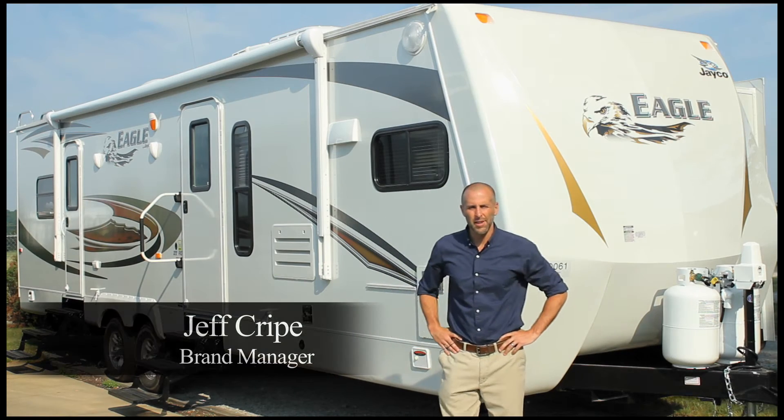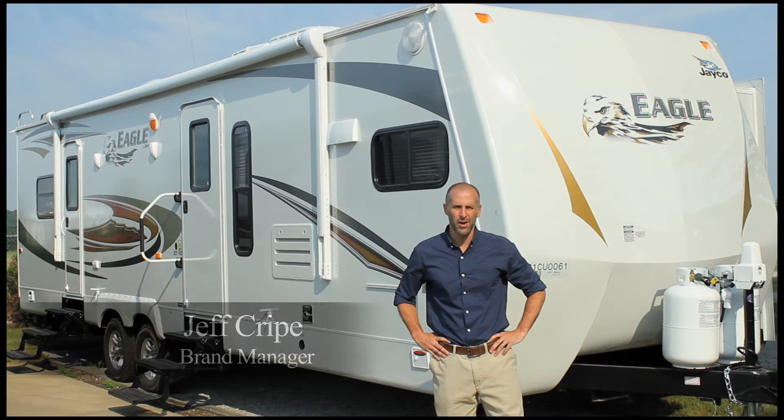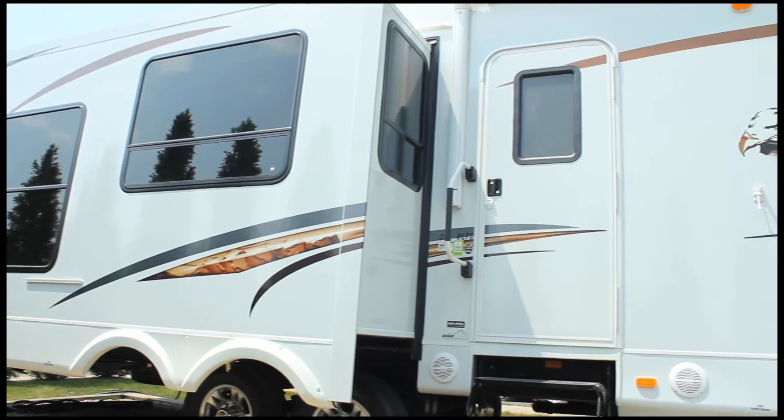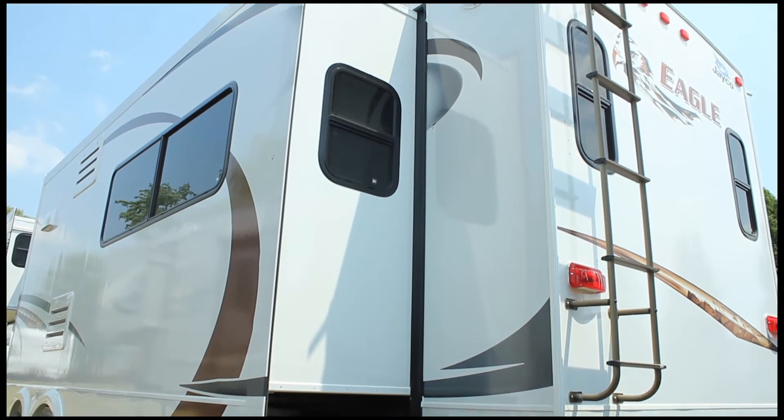Hi, I'm Jeff Kripe, brand manager of the Eagle Travel Trailers and 5th Wheels. They offer more high-end, livable features and more comfortable amenities than any other product at its price point. For 2012, we've enhanced these livable features and added value into the products while updating the look and increasing convenience for the customer.